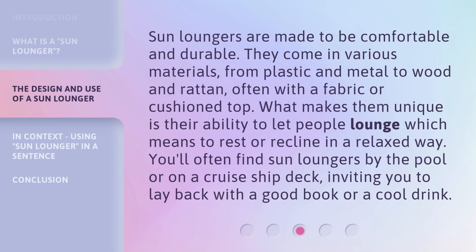Sun loungers are made to be comfortable and durable. They come in various materials, from plastic and metal to wood and rattan, often with a fabric or cushioned top. What makes them unique is their ability to let people lounge,